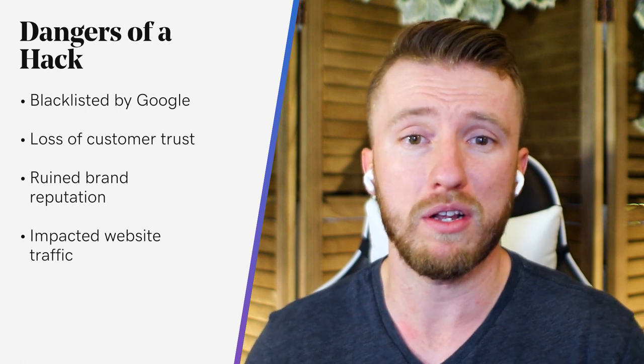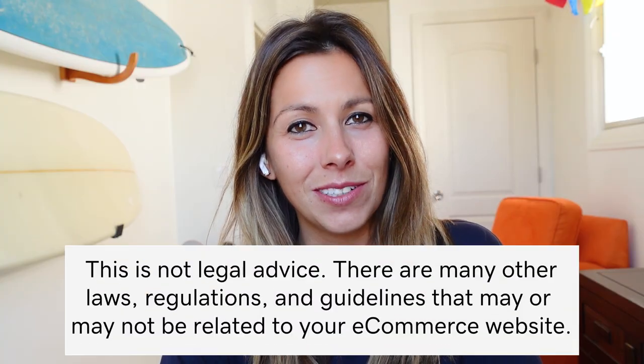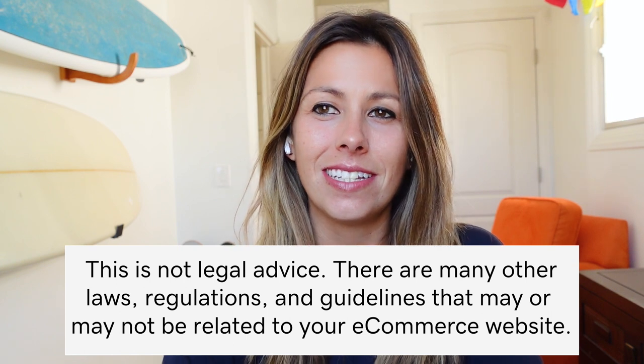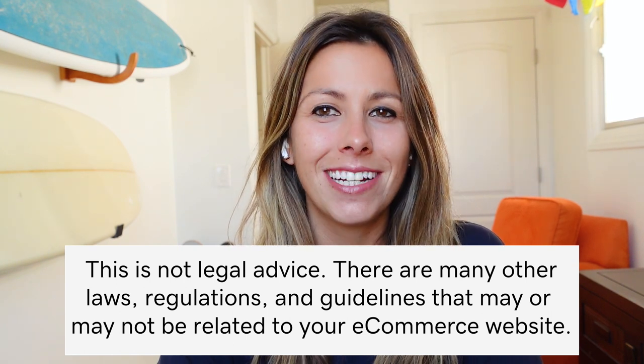To help, we've included a number of steps that you can take to improve the security of your e-commerce website. That being said, this is not legal advice. There are many other additional laws, regulations, and guidelines that may or may not be related to your e-commerce website. So let's start with why e-commerce security is important.